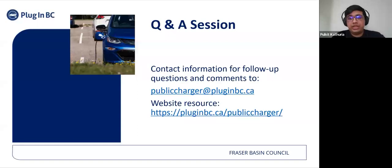Finally, between now and the program deadline date, you can reach out to us at publiccharger@pluginbc.ca if you require any clarification or have any concerns.